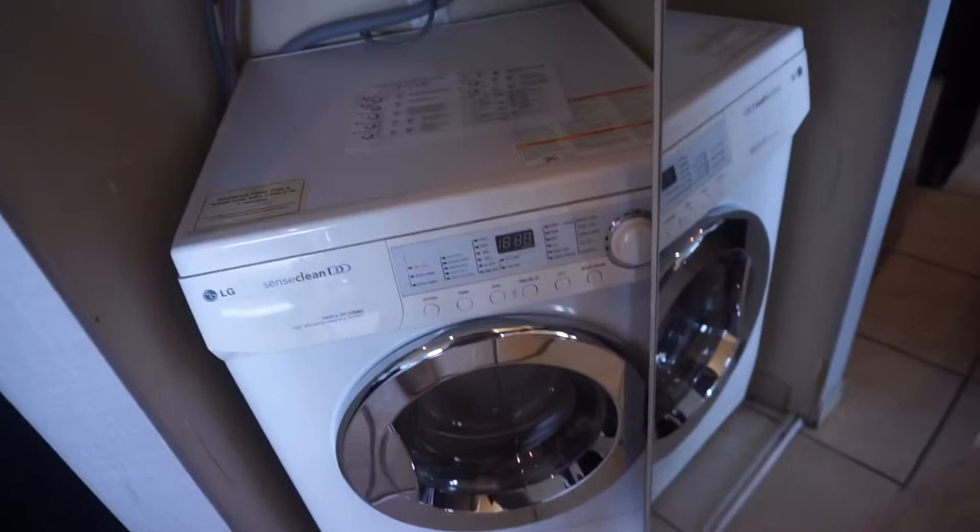Now the first closet — it has the basic stuff: the safe, hangers, all that good jazz. Then the second closet — they were ever so nice to include a washer and dryer combo, which is really cool.